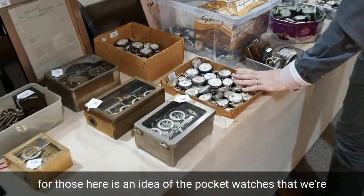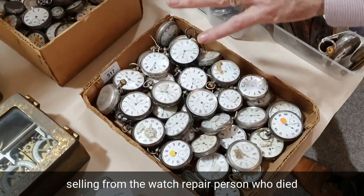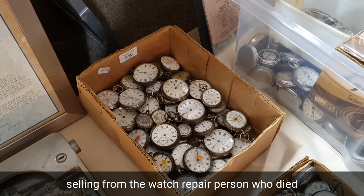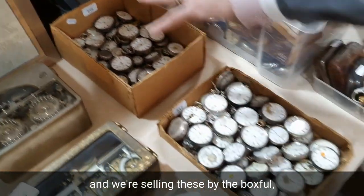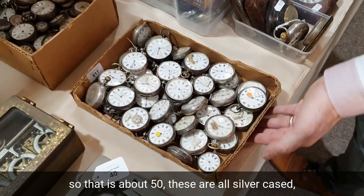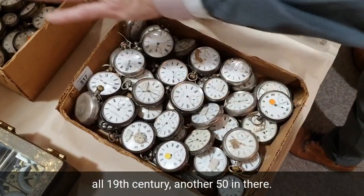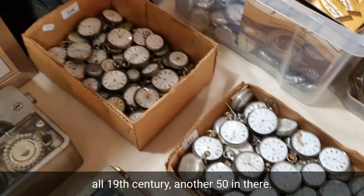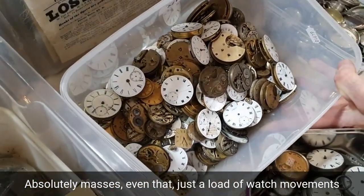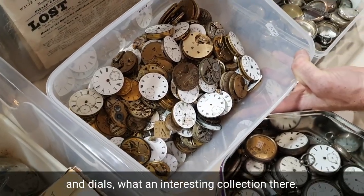Here is an idea of the pocket watches we're selling from the watch repairer who died, and we're selling these by the box full. There's about 50 silver-cased, all 19th century watches in one box, another 50 in there — absolutely masses. And even just a load of watch movements and dials — quite an interesting collection.